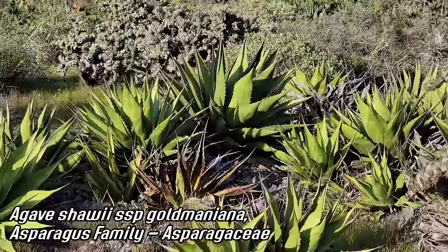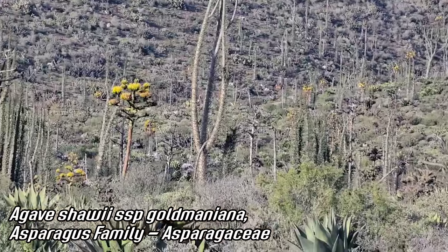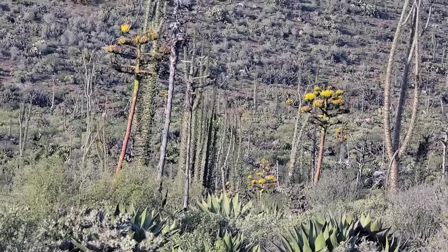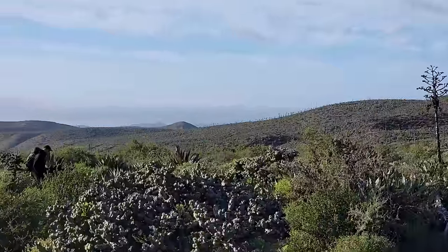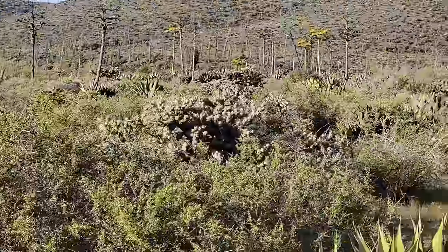You can see this Agave shawii — some species called maniana forms offsets and can get very big. You can see there's quite a few blooming out there. Look at that landscape — god, I love this land. I learned botany down here. This is part of where I really got into botany, started coming down here in 2012. You can see Alan's trying to make his way through the agave field over there.